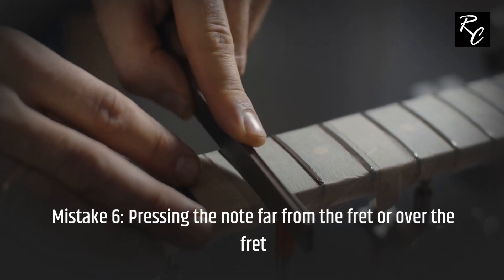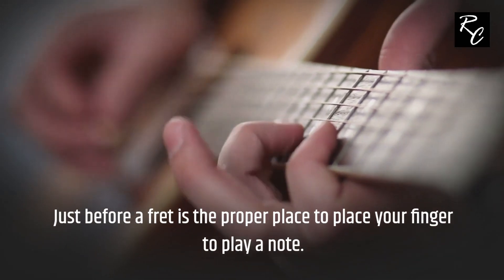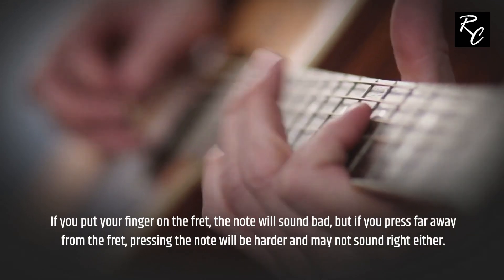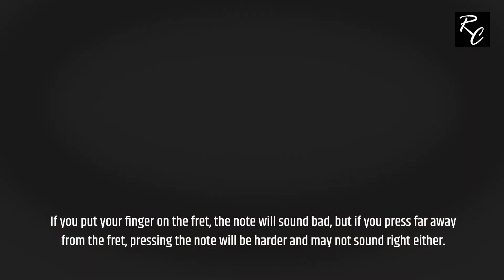Mistake 6: Pressing the note far from the fret or over the fret. Just before a fret is the proper place to position your finger to play a note. If you put your finger on the fret, the note will sound bad. But if you press far away from the fret, pressing the note will be harder and may not sound right either.